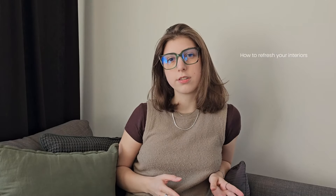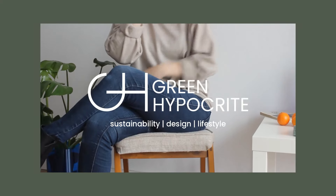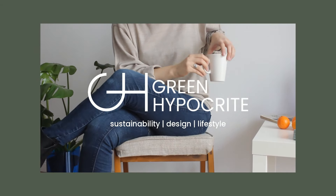How to refresh your interiors sustainably. Hi, I'm Maya. I make videos about responsible design versus consumption and sustainable lifestyle. And today I'm talking about how to refresh your home and make it more sustainable.